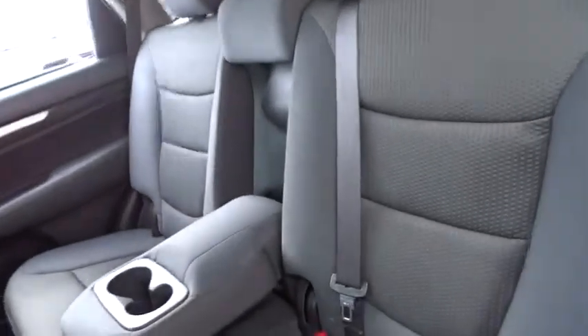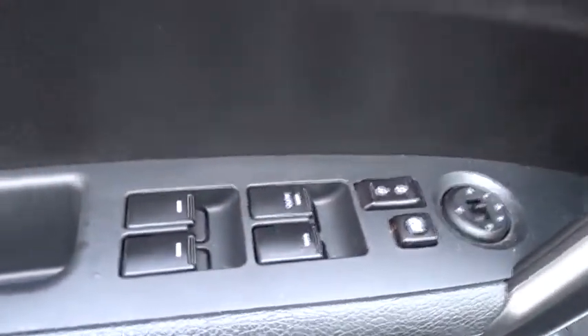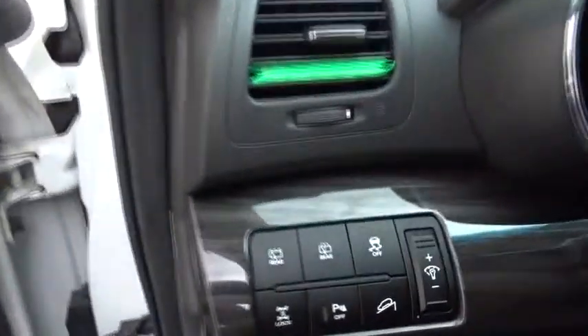All-wheel drive, stability control, traction control, anti-lock braking system, steering wheel audio controls, keyless entry, Bluetooth, adjustable steering wheel, power steering, cruise control.